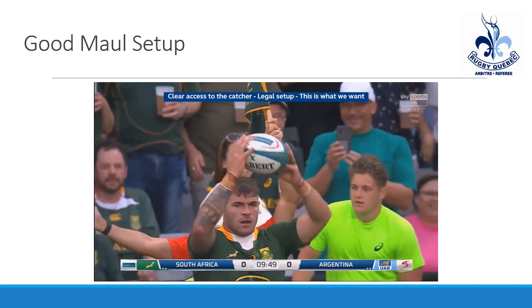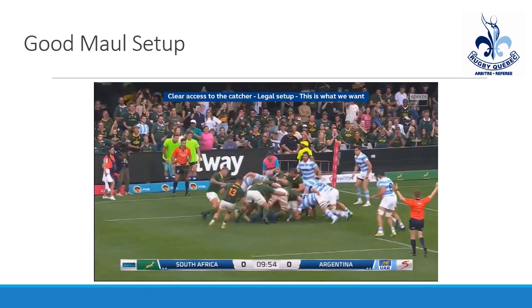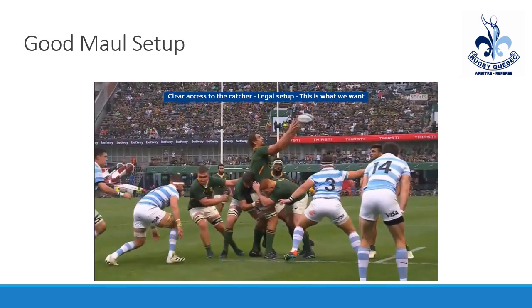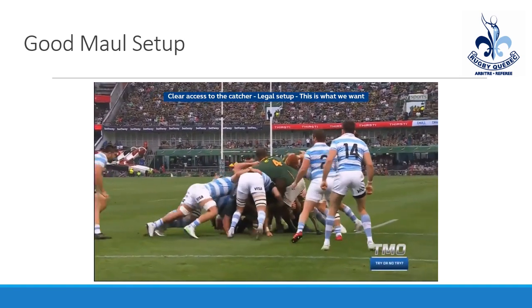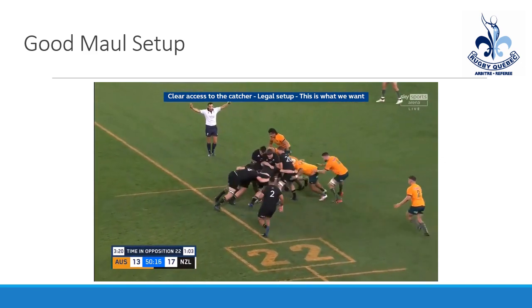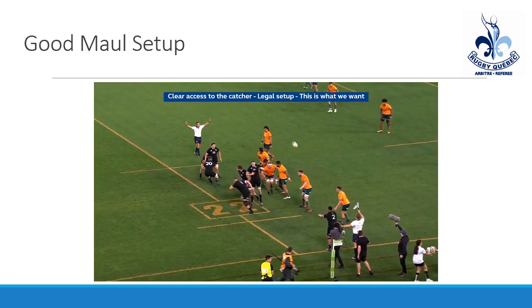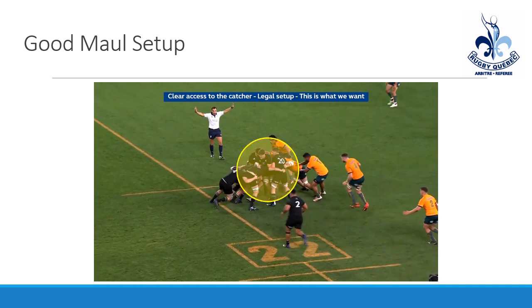Now we're going to take a look at maul setups — both the good and the bad. In a good maul setup, the ball goes straight to the first player, you can see his number the whole time, there's no player standing in front of or blocking him, and the defense has access if they want to try to sack or defend the maul. All the players bind properly and the ball is transferred once the maul is set up.